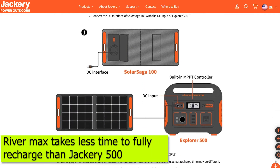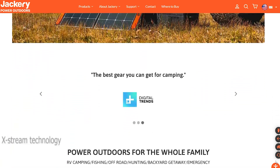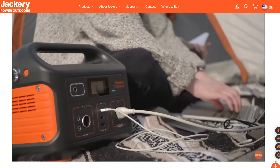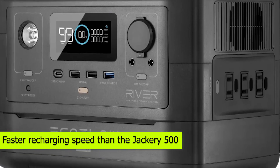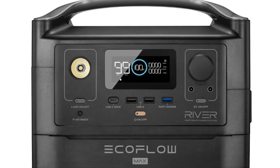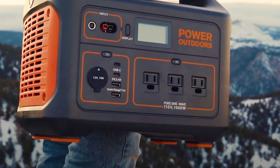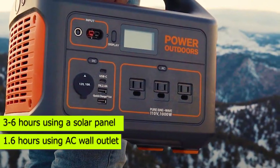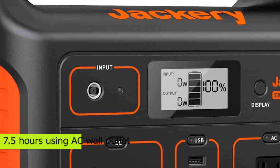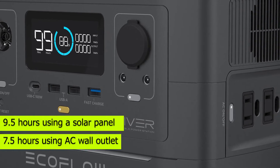RiverMax takes less time to fully recharge than Jackery 500. The RiverMax uses extreme technology with a built-in smart inverter to deliver faster recharging, fully charging in 1.6 hours. Jackery 500 takes around 7-8 hours to fully recharge. Charging RiverMax via AC wall outlet takes 1.6 hours, 3-6 hours using a solar panel, and 6.5 hours using a car charger. Jackery 500 takes 7.5 hours via AC wall outlet, 9.5 hours using a solar panel, and 7.5 hours using a car charger.